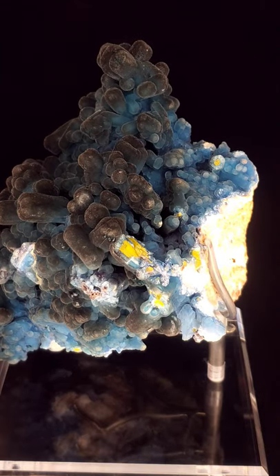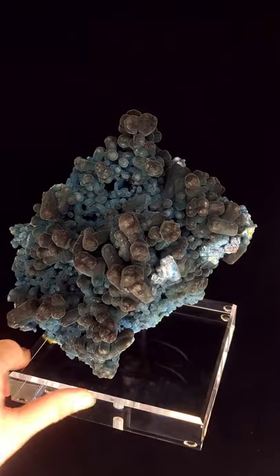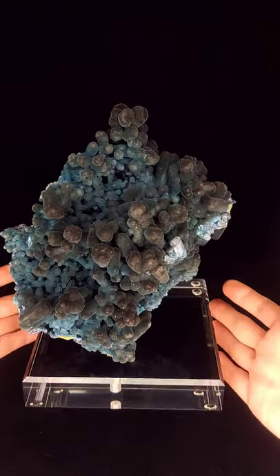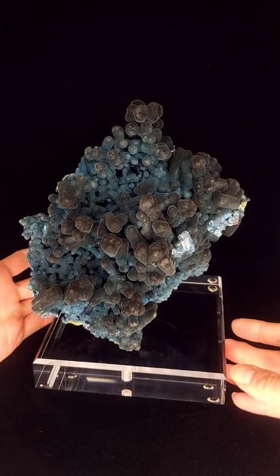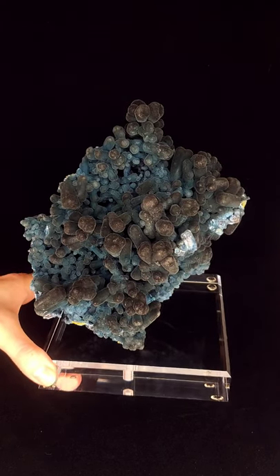It's a really interesting piece with a lot of complexity both geologically and visually. It also has a lot of movement and an almost organic look to it. I'm glad I got to share it with you — I hope you've enjoyed taking a look at it with me. Thanks so much for watching, and if you have any questions please feel free to send us a DM. I hope you have a great day.